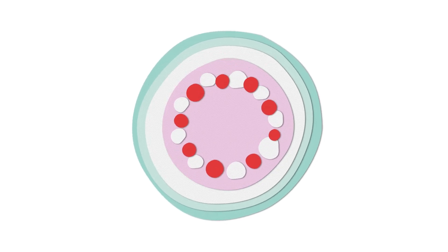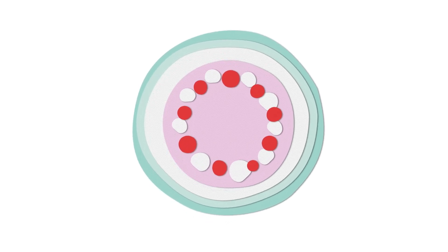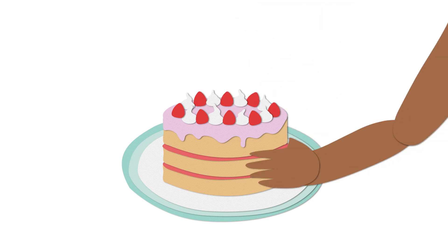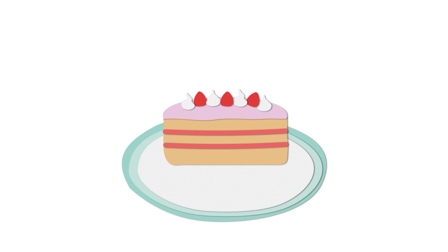Imagine your eye like a cake. We can see the top of the cake when we take a picture of your eye during a typical eye test. The 3D image from the OCT is like slicing the cake in half and turning it on its side so we can see all the layers inside.